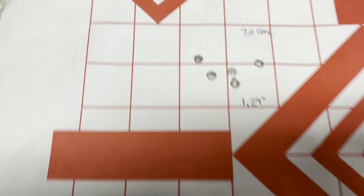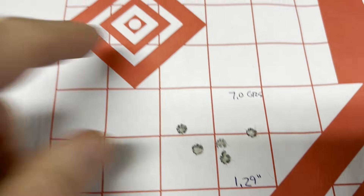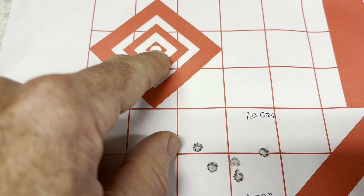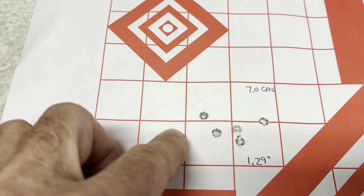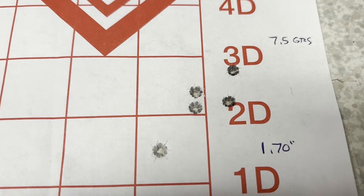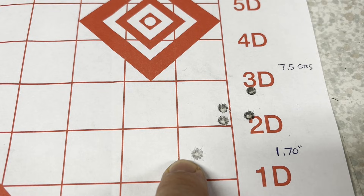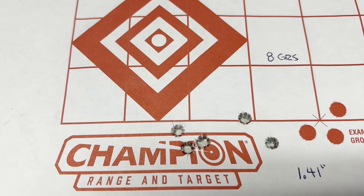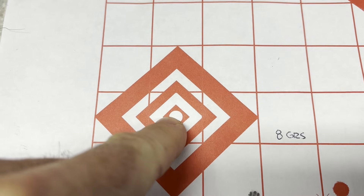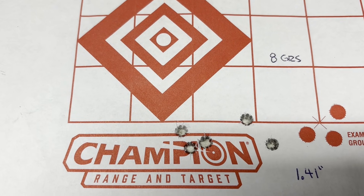This is at 100 yards. Our next group was with 7 grains of Trail Boss - an improvement there at 1.29 inches. The point of aim from the previous shooting had the rifle zeroed for the center with 55-grain flat-base bullets, so obviously some drop. Moving on to 7.5 grains - our group opened up a little bit. We've got four in a reasonable cluster and then one outside, opening it up to 1.7 inches. The 8-grain charge gave us 1.41 inches - our hold point was up here and we've moved up a little touch.